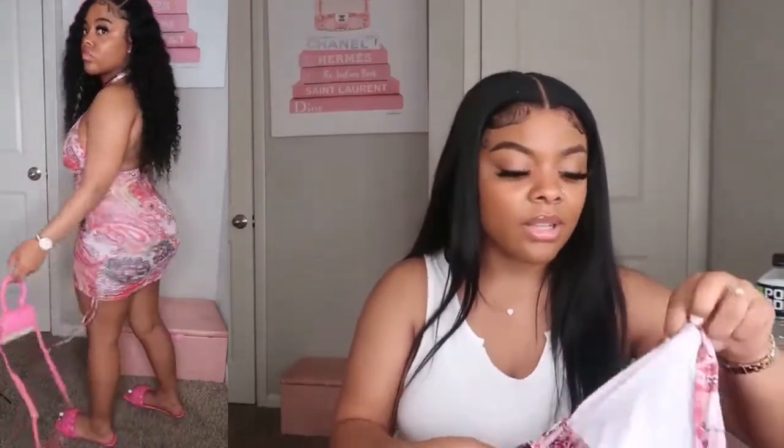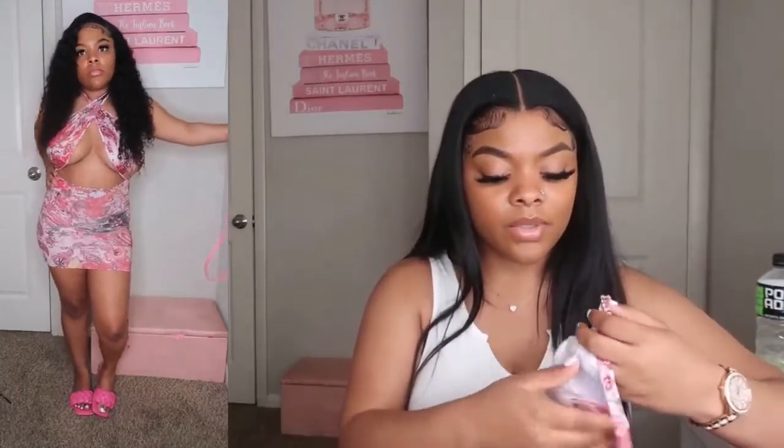I guess they might've sold out of the one I asked for or they didn't interpret what I said correctly. But it's just this pink dress — one of those straps around your neck type of top.